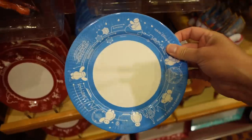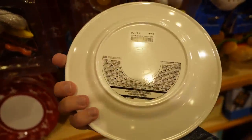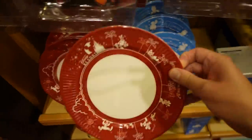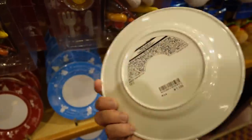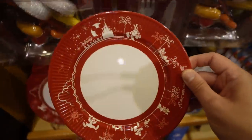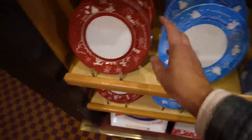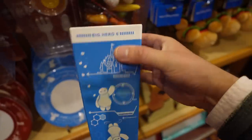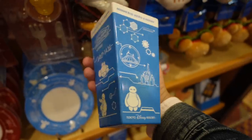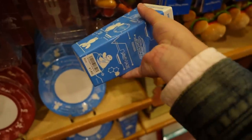These have been around for a few months — Baymax plates, 1,100 yen for the plate. I actually have some of these at home and use them pretty much every day. These look like the plates they have in the parks. There's also a plastic popcorn box holder — it's Baymax — 1,400 yen.